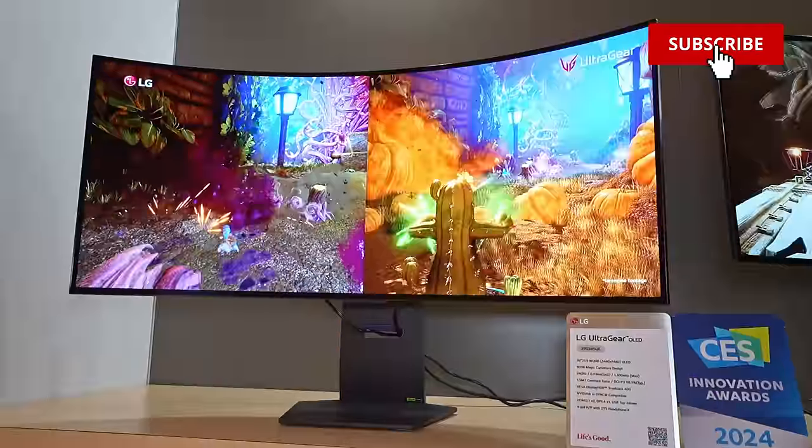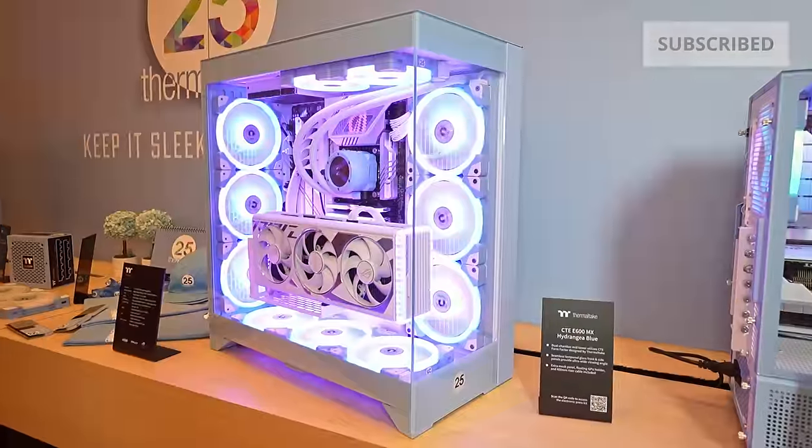Hello everyone and welcome back to CES 2024. I'm joining you from a hotel room as we wrap up the show, and I want this video to be all about PC gaming and everything that I've seen at the show.